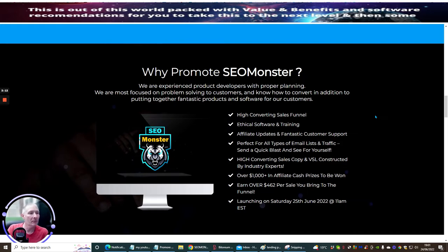So why promote SEO Monster? We are experienced product developers with proper planning, most focused on problem solving for customers, and know how to convert — in addition to putting together fantastic products and software for our customers. It's a high-converting sales funnel.